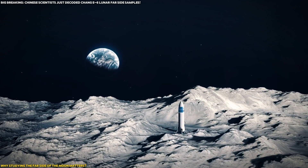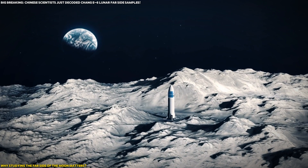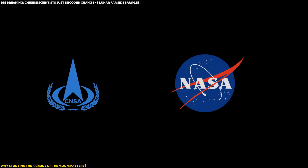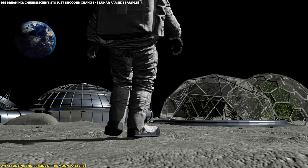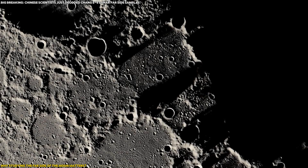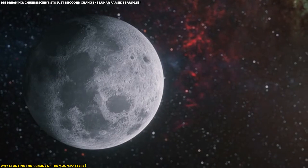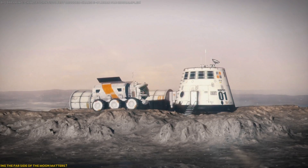And let's not forget the future. Understanding the geology of the Moon's far side is crucial for future lunar missions, especially as space agencies around the world — including NASA and China's CNSA — look to establish bases on the Moon. The far side offers unique opportunities for scientific research, but it also presents challenges. Knowing more about its geological history and structure can help guide future lunar exploration efforts, from mining resources to building habitats.